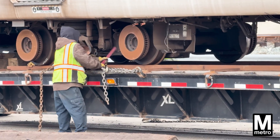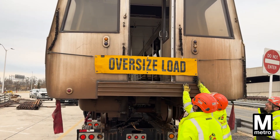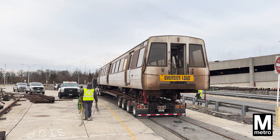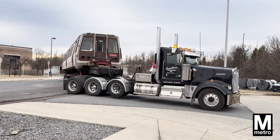It took crews about an hour to load it, but the truck can't leave until 9 a.m. State law says these oversized vehicles can't be on the road until after rush hour. It takes special maneuvering to get this 75-foot-long train around corners and out of the rail yard.